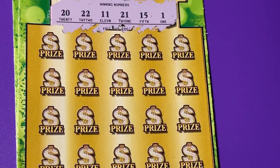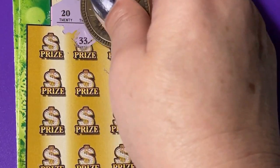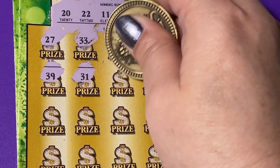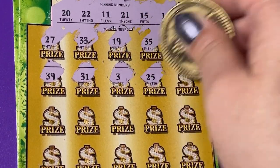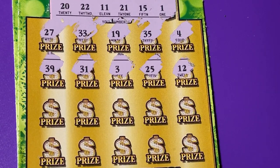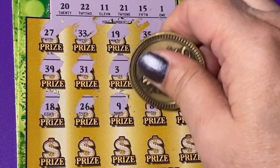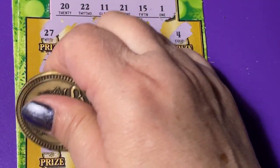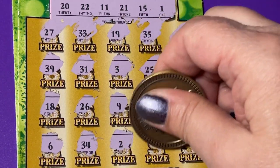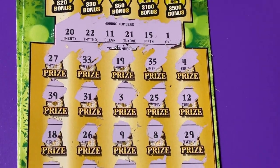21, 15, and 1. Got a 4, 35, 19, 33, and 27 — nothing on the first row. I have a 39, 31, a 3, 25, and a 12 — nothing on the second row. Let's move it down a little more. 18, 26, a 9, an 8, a 29, a 6, and a 34. One off on that too — 28. And last scratch: 30. Nothing in the number section.